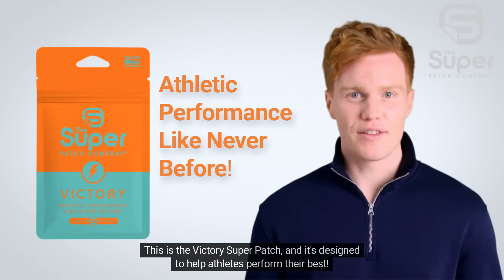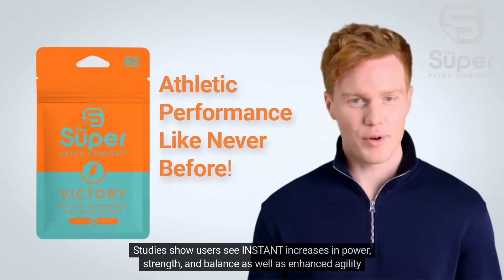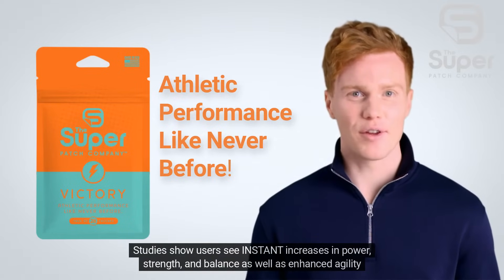This is the Victory Super Patch, and it's designed to help athletes perform their best. Studies show users see instant increases in power, strength, and balance, as well as enhanced agility and stamina.